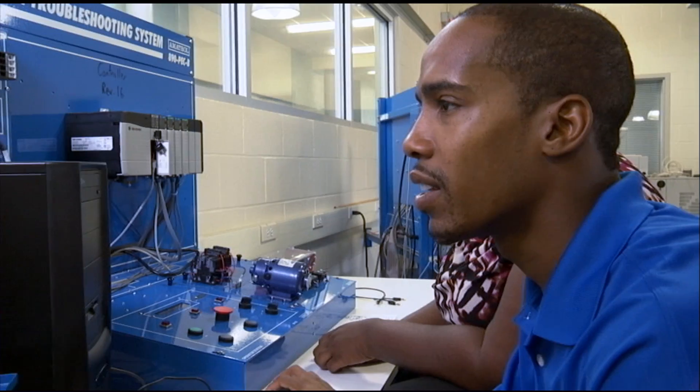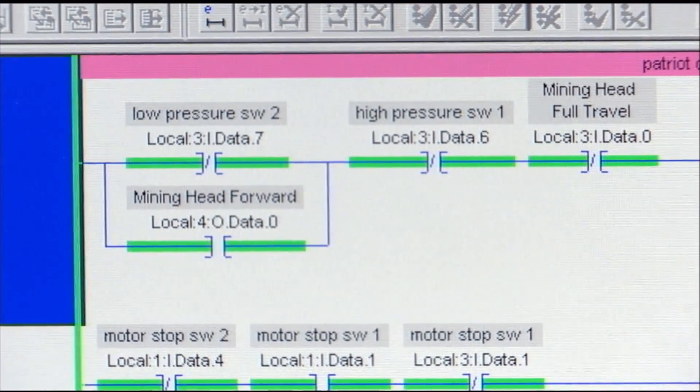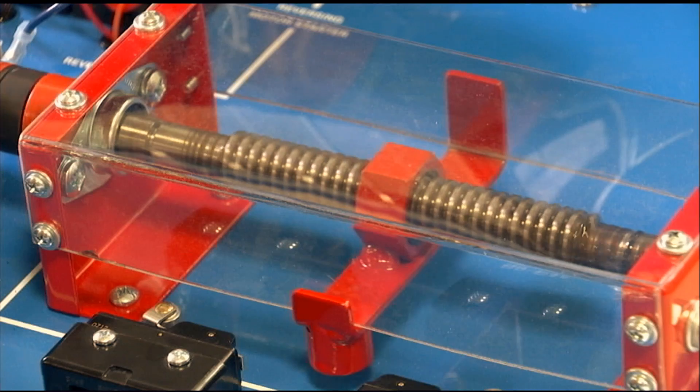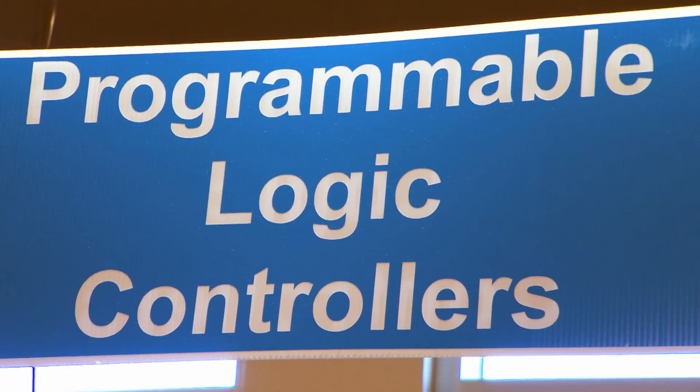I was working at an aluminum plant and I was a high candidate for a supervisor. But they wanted our supervisors to have these skills or knowledge to work on PLCs, motor controls, or change a limit switch. The students were installing a seal-in circuit, very much like a relay circuit, except it's done in ladder logic, which is for programmable logic controllers.